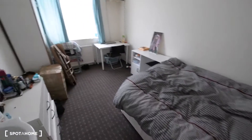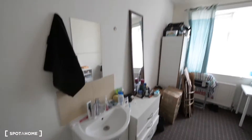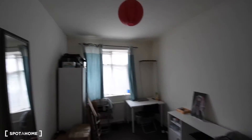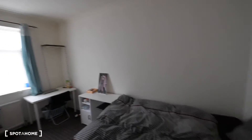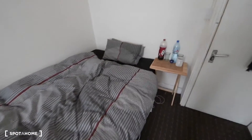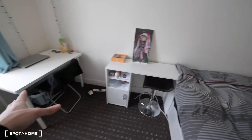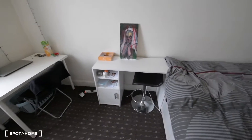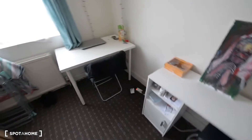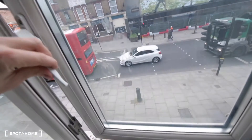Today I'm showing you room number one. It's a quite spacious bedroom, really bright as well. There is someone living here at the moment, so I'll show you what I can. We have a double bed here, and actually two desks — not sure if both will stay, but we have two desks. We have a radiator here, and this is the street side.